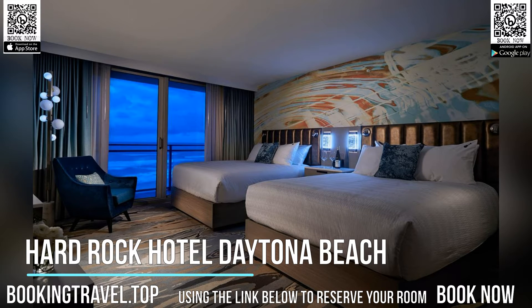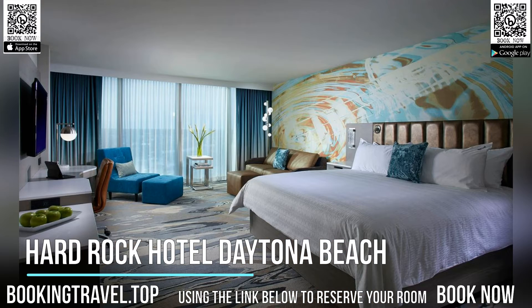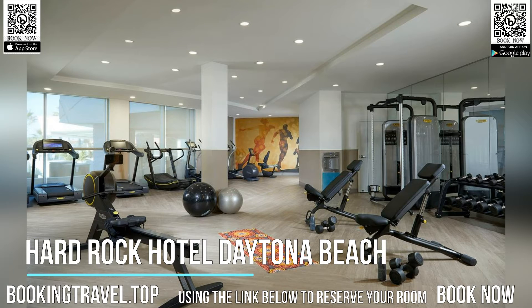Guestrooms at the Daytona Beach Hard Rock Hotel include a 50-inch flat-screen TV, coffee-making facilities, and a private bathroom. Ironing facilities are also provided.